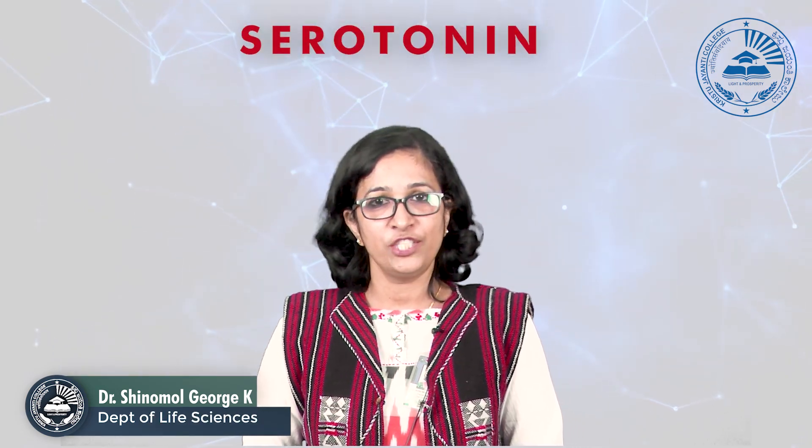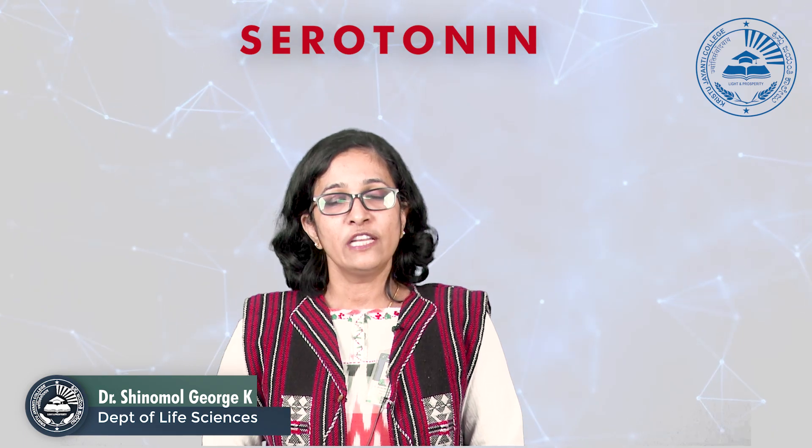I'm Dr. Shinomol Jaws from the Department of Life Sciences. I'll be taking on the topic serotonin and 5-HT receptors under the course molecular physiology.